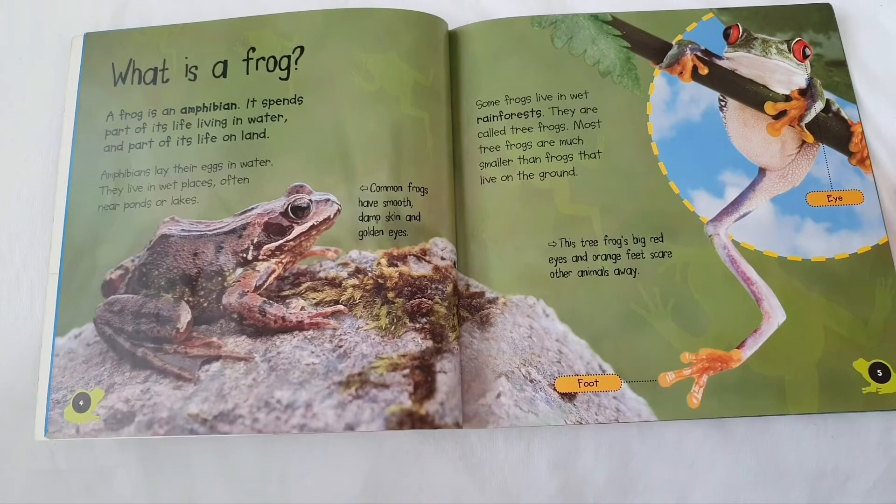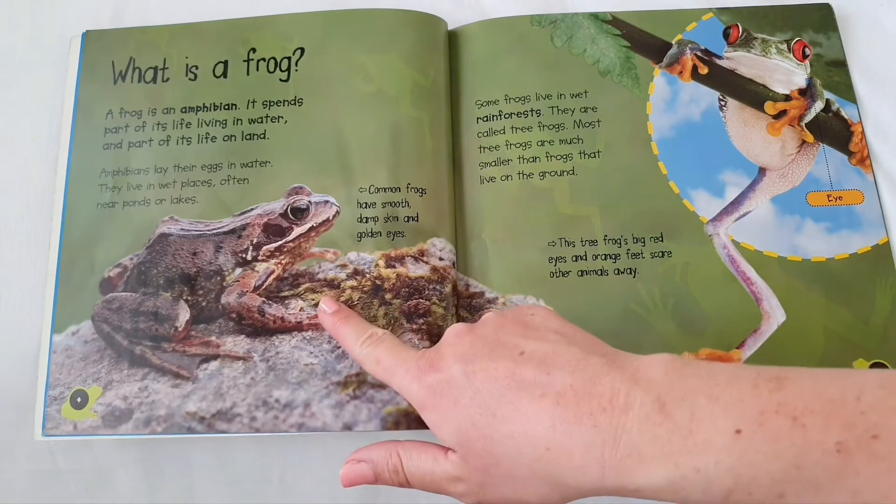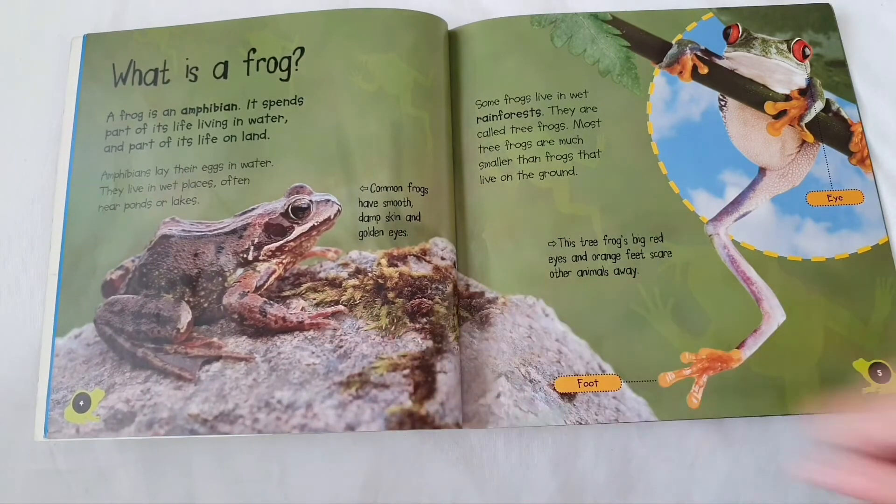What is a frog? A frog is an amphibian. It spends part of its life living in water and part of its life living on land. Amphibians lay their eggs in water. They live in wet places, often near ponds or lakes. Common frogs have smooth damp skin and golden eyes. Some frogs live in wet rainforests. They are called tree frogs.